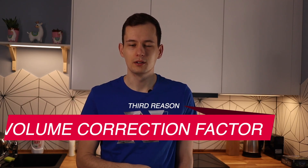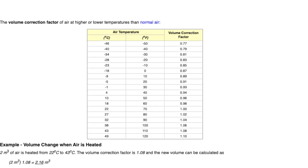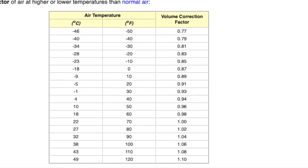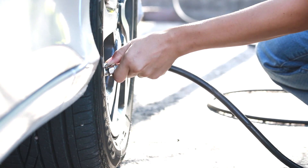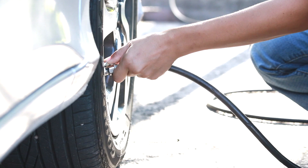There is also a third factor which not everybody is aware of — it's called the volume correction factor. It means that during winter the same amount of air has less volume: the lower the temperature, the less volume the same amount of air occupies. This means that in your tires during winter there is less volume of air, and as we know the traction from your tires can also influence range.